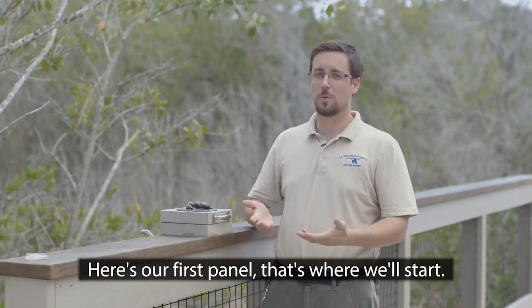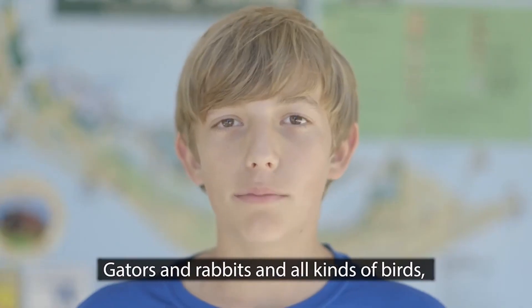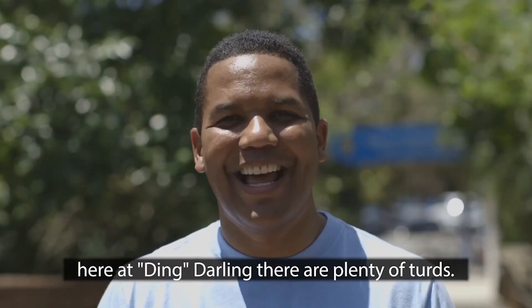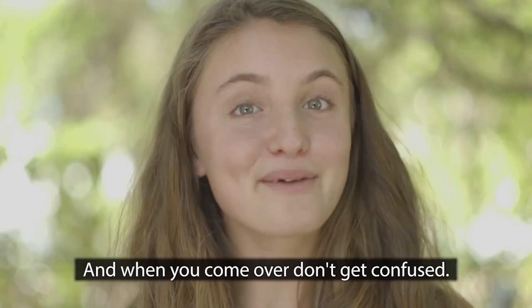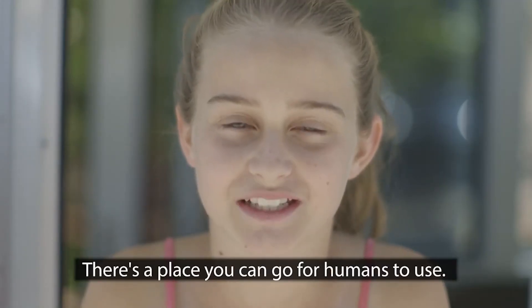Here's our first panel, that's where we'll start — the bobcat surprise, he expected a fart! Gators and rabbits and all kinds of birds, here at Ding Darling there are plenty of turds. So come see our boardwalk and get educated — you'll know that our creatures are not constipated. And when you come over, don't get confused, there's a place you can go for humans to use.